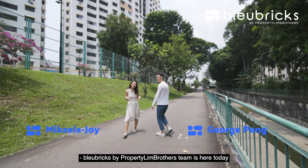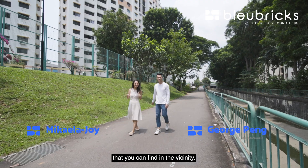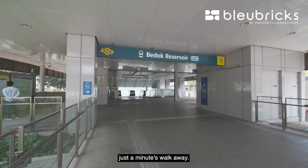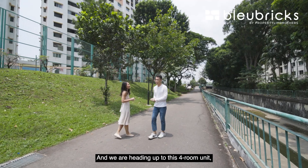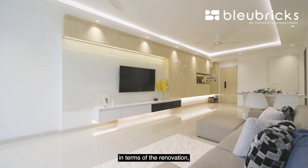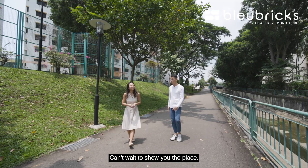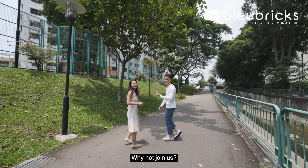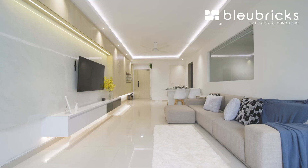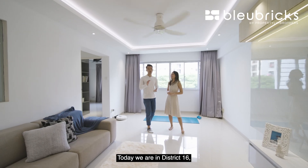Blue Bricks by Property Lim Brothers team is here today in Bedok Reservoir. One of the youngest clusters you can find in the vicinity — right behind us is Bedok Reservoir MRT station, just a minute's walk away. We are heading up to these four-room units where our owners put in about $60,000 in renovation. Totally move-in condition — can't wait to show you the place!